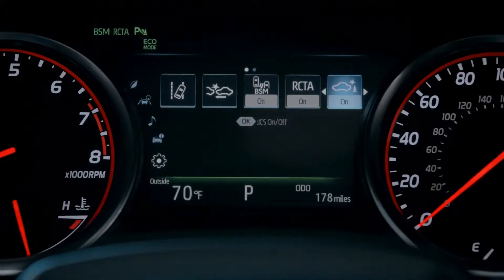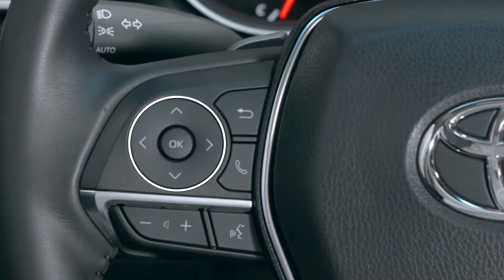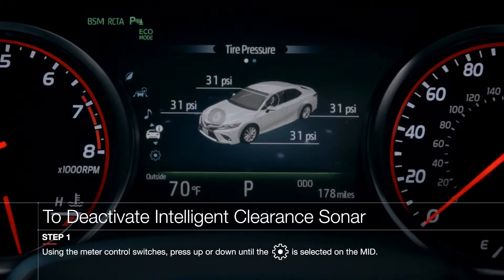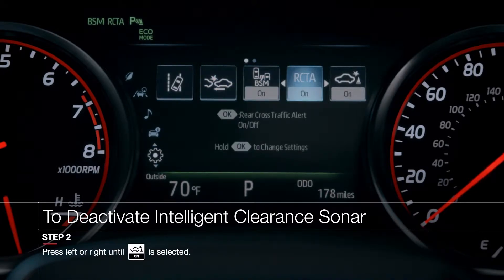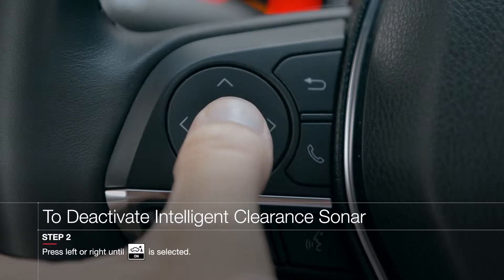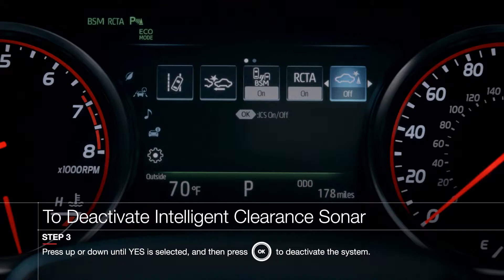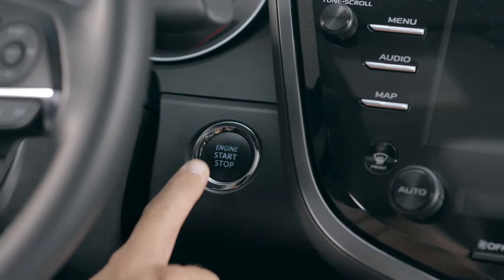ICS is enabled by default, but can be disabled through the MID by using the steering wheel control switches. To do this, press up or down until the Settings menu is highlighted on the MID. Now press left or right until the ICS menu is highlighted, and then press OK. Highlight the Yes option, and then press OK again. The system is now disabled and will stay off until manually reactivated. Even restarting the vehicle will not reactivate the system.